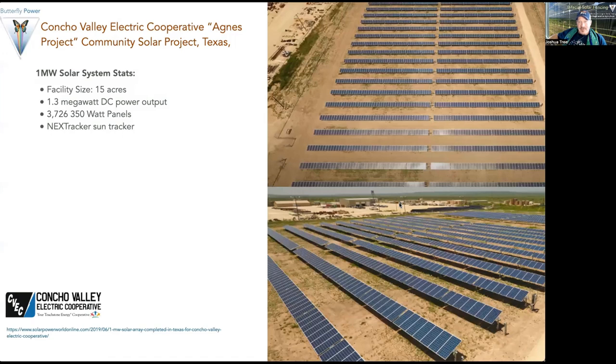Looking at a traditional solar system for comparison: the Concho Valley Electric Cooperative Community Solar Project in Texas is a 1.3 megawatt DC system — about 1 megawatt AC — using about 3,700 350-watt panels in a single-axis tracking system. This is a traditional approach, trying to consolidate the solar system and keep all vegetation management out. It doesn't really allow for much dual use; maybe you could put some pollinator-friendly plants in, but it's pretty limited in dual-use opportunities.